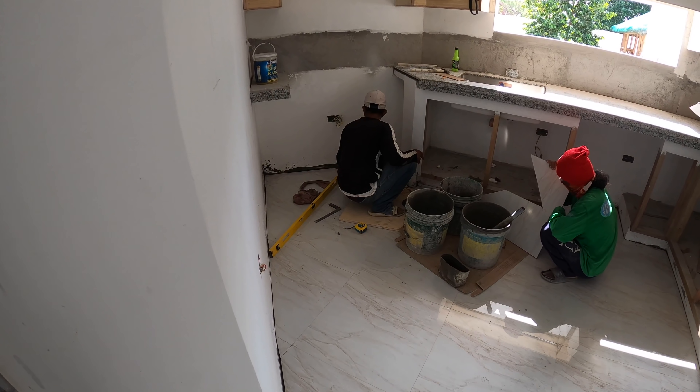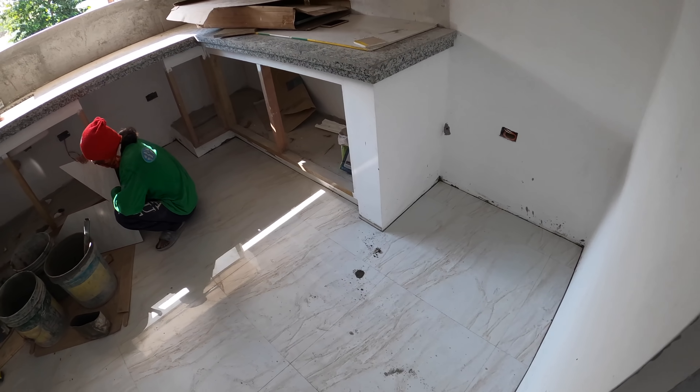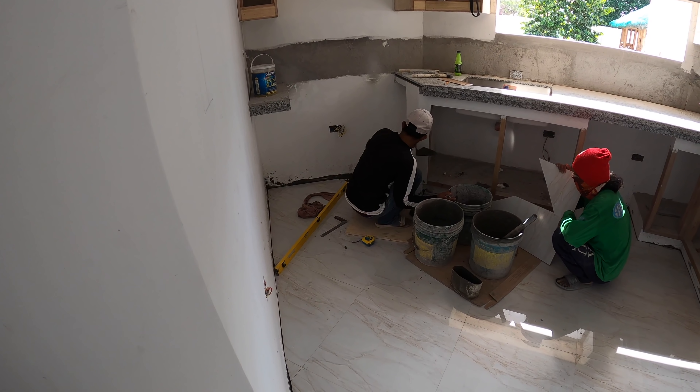Our dirty kitchen's almost got all the flooring in — just the last couple of pieces remaining.